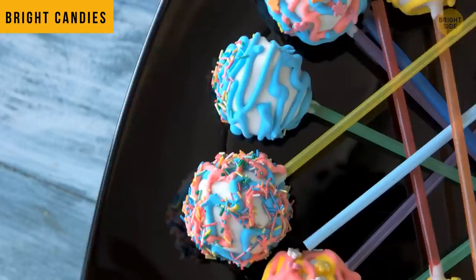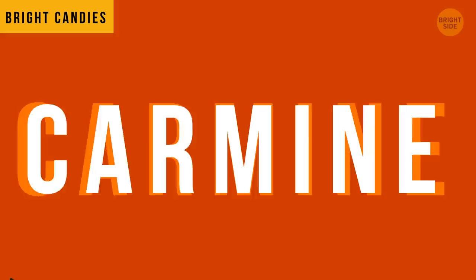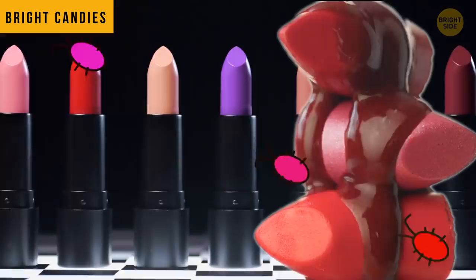All those bright candies are colored with beetles. Red food dye is made of carmine, which is made with cochineal beetles. Red lipsticks are made with these beetles too.